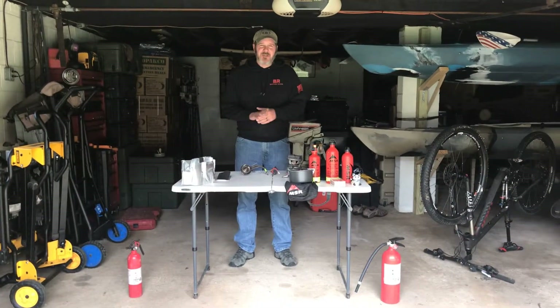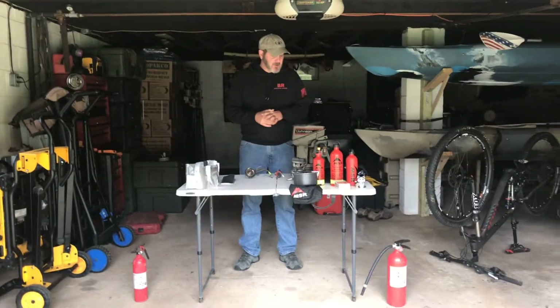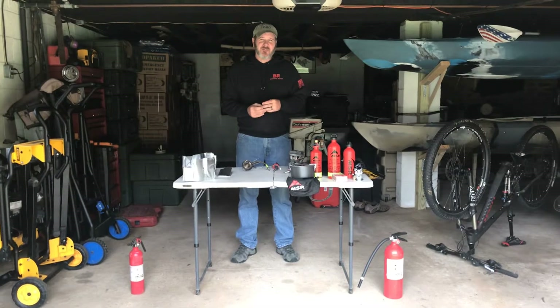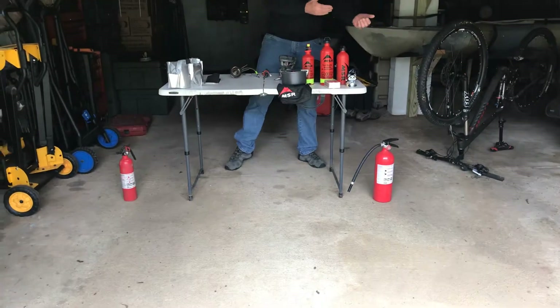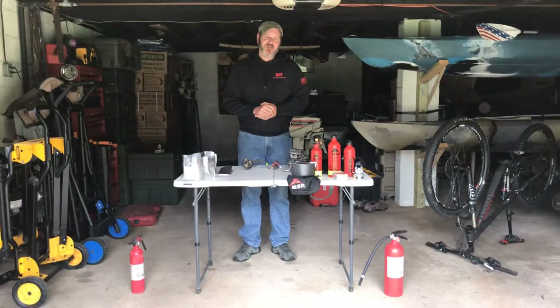Welcome back. The next video we're going to do is discuss the stove that I'm taking and a couple of the other products I'm bringing with me for cooking. As my wife is so dearly wanting to make sure we point out, I have my fire safety both to my left and to my right prior to beginning this. Thank you, dear.